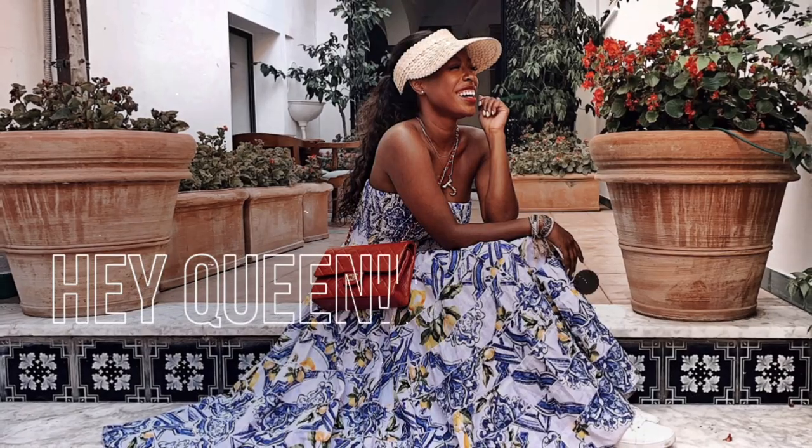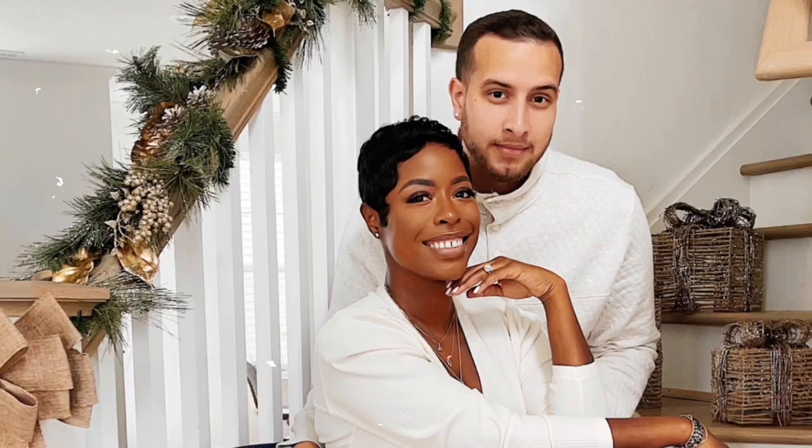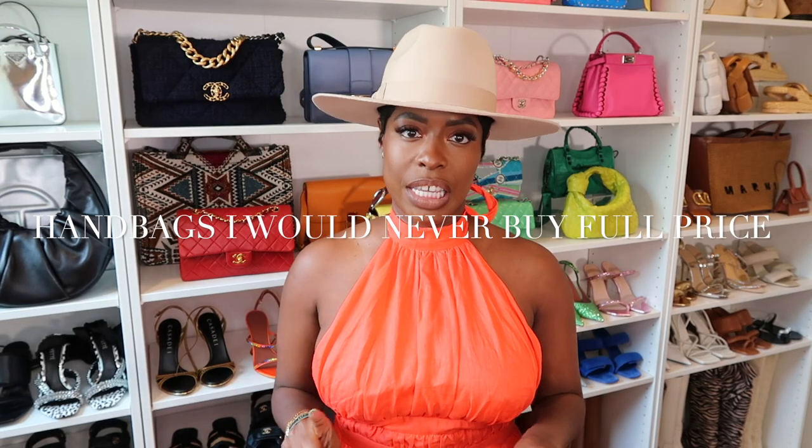Never buy these handbags full price. Hi queens, welcome back to Hilo Lux, where luxury and style are attainable. We have a fun video today. We are talking about handbags I would never, ever, ever buy full price from the boutique.